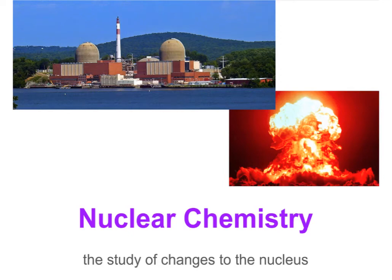Today we are starting a unit of nuclear chemistry, the study of changes in the nucleus. Up until now, all chemical reactions that we discussed involved rearrangement of atoms into new compounds, the shuffle of electrons, but nothing was really happening to the nucleus. Now that we are starting nuclear chemistry — it's a small branch of the entire subject of chemistry — we will be talking about some changes that can be happening to a nucleus.